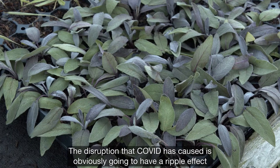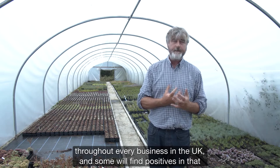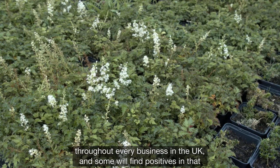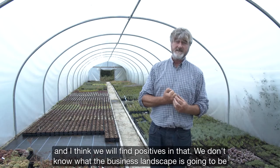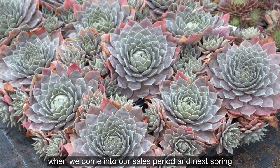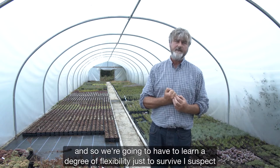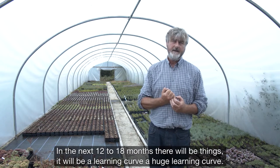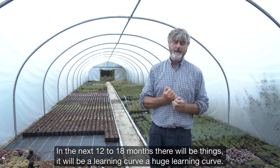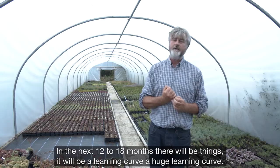The disruption that COVID has caused is obviously going to have a ripple effect throughout every business in the UK, and some will find positives in that. We don't know what the business landscape is going to be when we come into our sales period next spring, so we're going to have to learn a degree of flexibility just to survive in the next 12 to 18 months — it will be a huge learning curve.